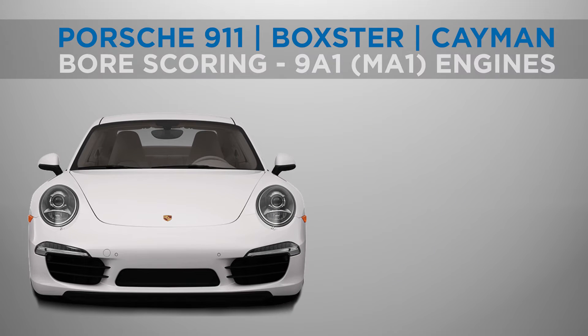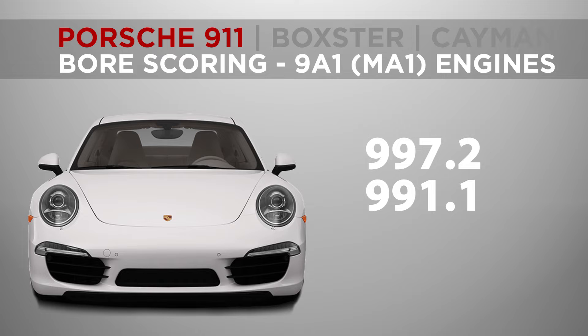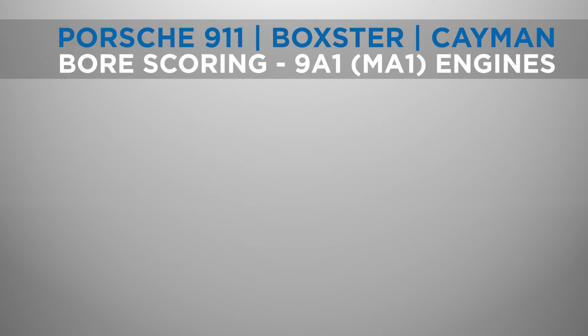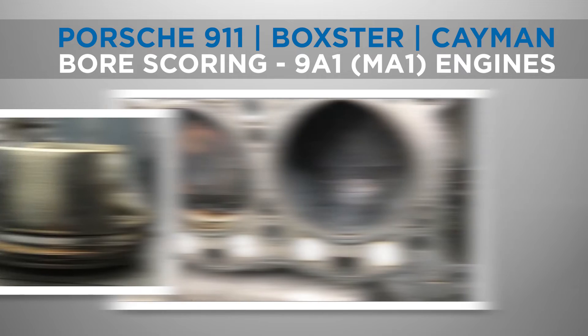997.2 bore scoring is a potential problem found in Porsche 911 models with the 9A1 or MA1 engine, including the Porsche 997.2 and Porsche 991. This bore scoring issue also applies to Boxster and Cayman 987.2 and 981 models. It involves the cylinder walls of the engine getting scored or scratched, which can lead to significant engine problems.